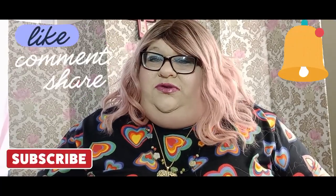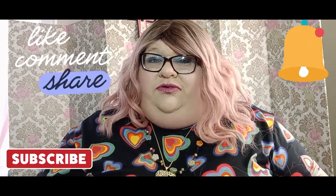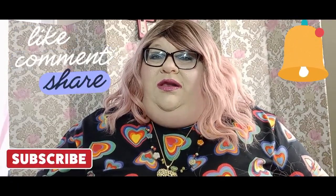Hey guys, welcome to my channel, it's Joyful Stuffy! If you are new, hit that subscribe button and hit the bell to get notified of all my content. If you're not new, welcome back! Oh my goodness, I didn't mean to wear this when I put it on to see what I like better, but oh well, it is what it is.